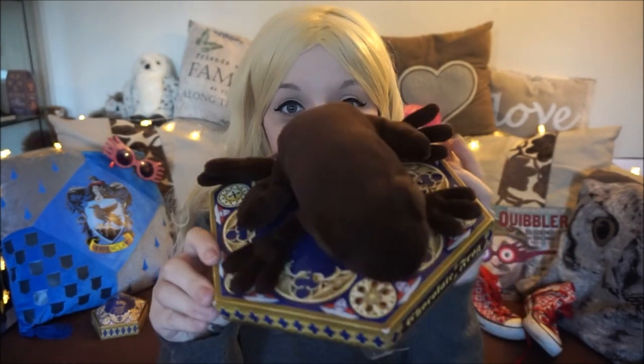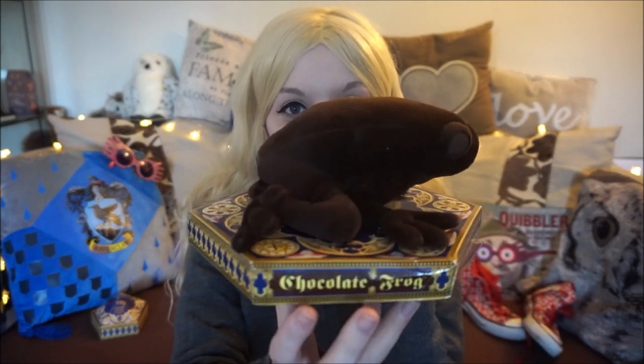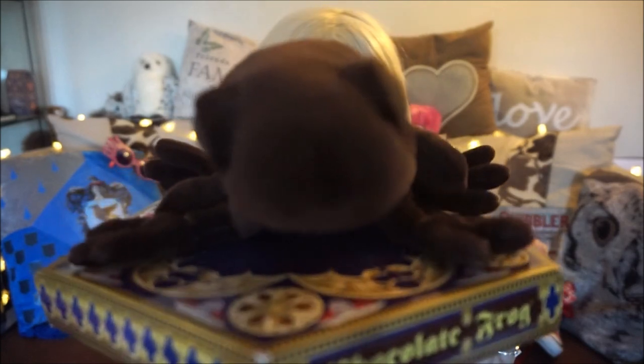The next thing I brought was also from the International Airport Universal store. It was such a random purchase but something about it really drew me in. It's like a plushy chocolate frog on top of an actual chocolate frog box. I just really like it — it was $21.95.